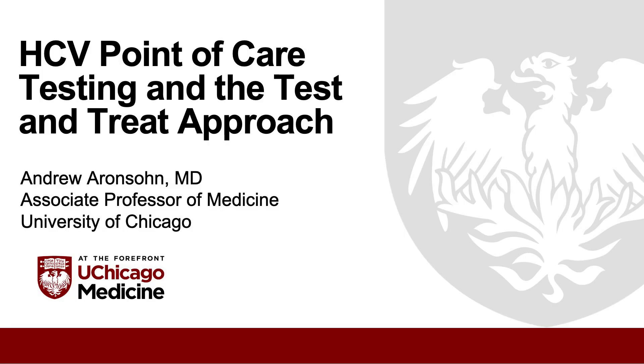Hi, my name is Andrew Aronson and I'm from the University of Chicago, and I'm also one of the co-chairs for the AASLD and IDSA HCV Guidelines. It's a pleasure to present information about HCV point-of-care testing and the test-and-treat approach.